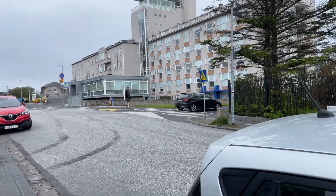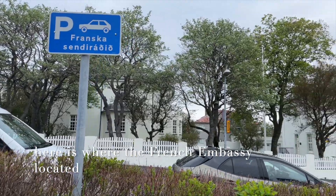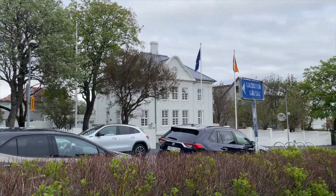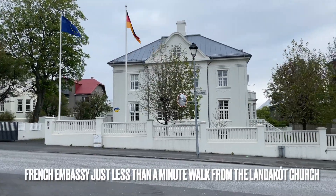this is where the French embassy is located. As you can see in the sign and their flags, that is the French embassy.